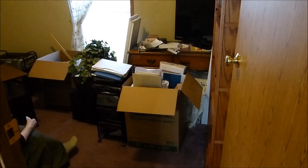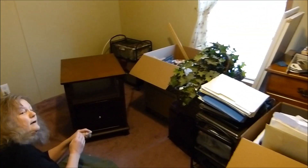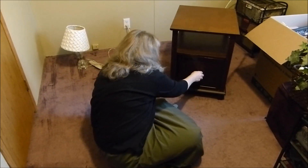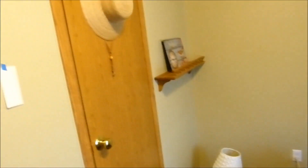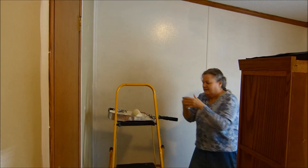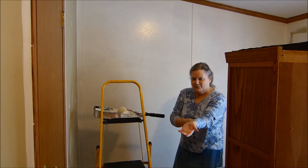One might think it's moving day, but it's not. We're giving Diane's room a facelift. Diane's painting — again.